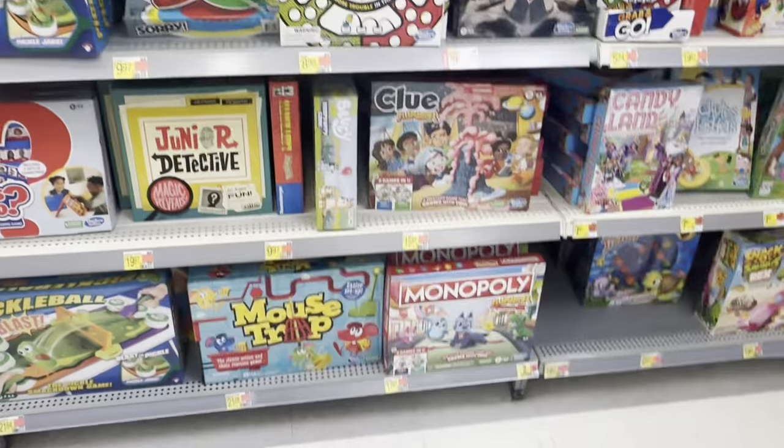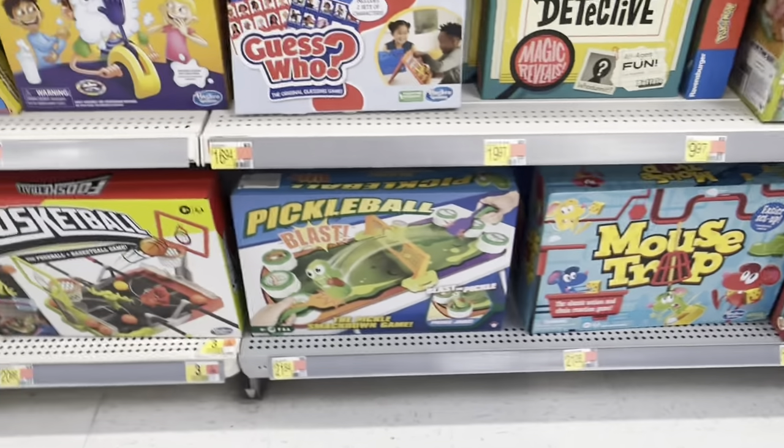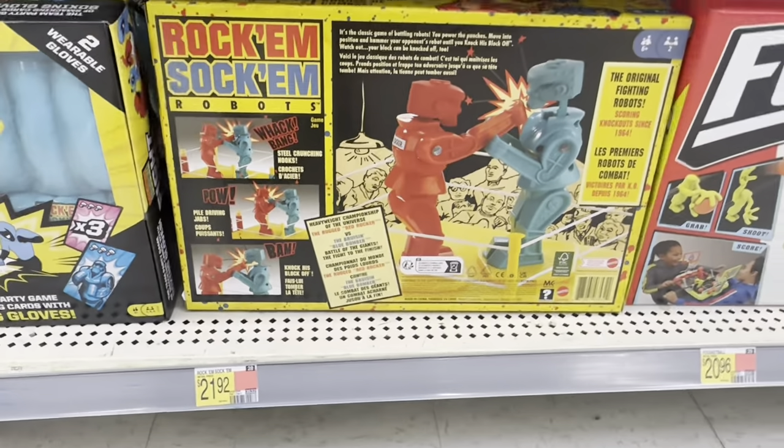They got Twister, Pictionary, Monopoly down there, Monopoly Junior, Mouse Trap, and Pickleball. Oh, you got Rock 'Em Sock 'Em Robots — that one is $29.82.